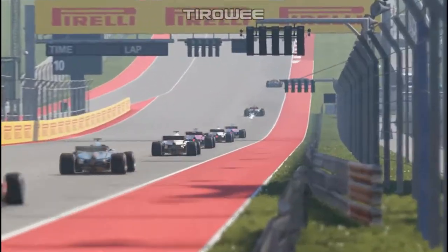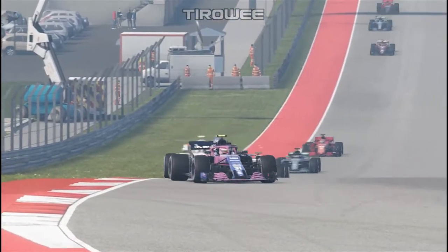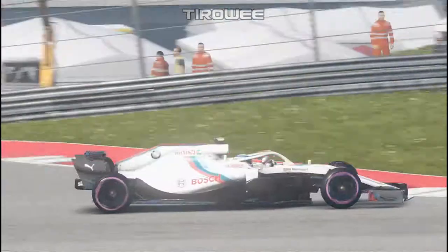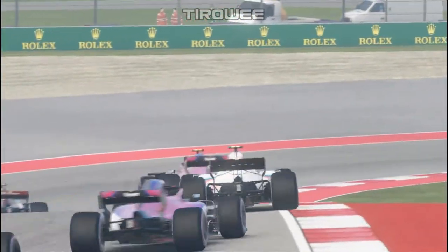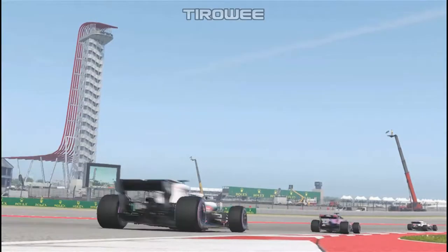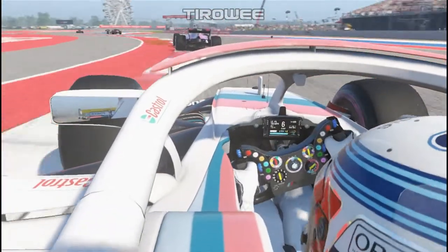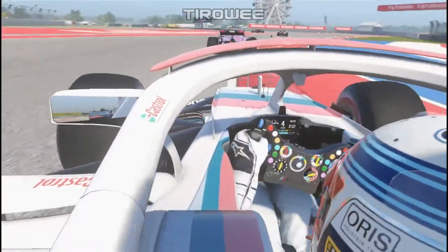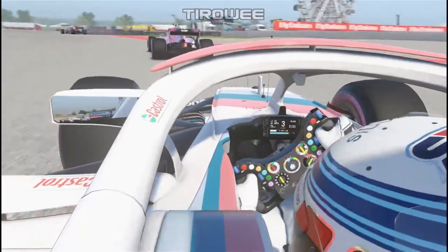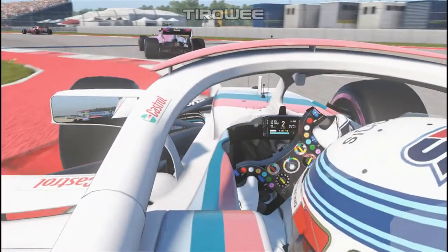Kobayashi is actually down to P4, having lost a place to Charles Leclerc, who is now chasing down Dani Kvyat and giving him a run for his money. Leclerc is going to Ferrari next year, he's had a few podiums this season, and was even leading a race back at Russia. It's still not out of the question that he could win a race, though Russia was probably his best chance.